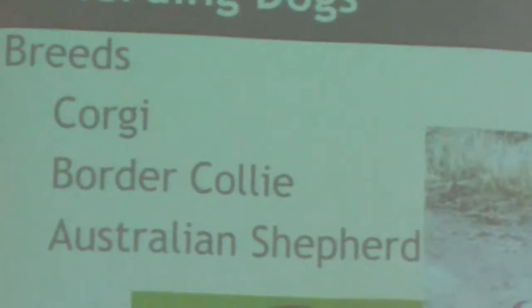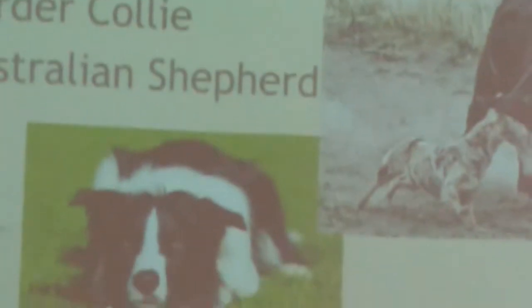We have three different breeds of herding dogs that show three different working styles. First, we have the Corgi, which shows the heeler style. As you can see from the middle picture, the Corgi is nipping at the cow's heels to keep it moving in the right direction. It's a smaller dog, so it can't really get into a cow or sheep's face without getting hurt.